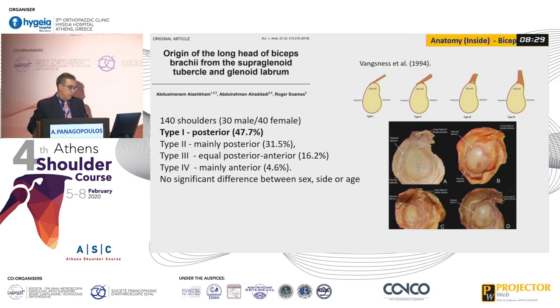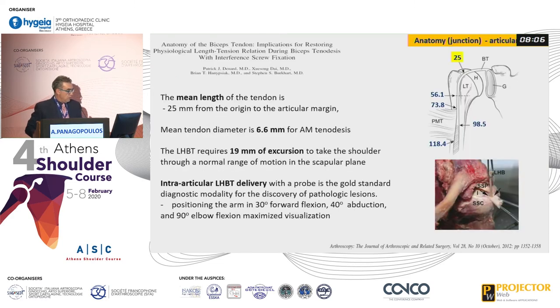We also heard about the attachment of the anchor. This is a new study from 2018 based on the classification of Wagner from 1994. Type 1, the posterior attachment, is the most common, and there is no significant difference between sex, side, or age. The intra-articular portion of the tendon is about 25 millimeters from the origin to the articular margin, with a 6.6 millimeter diameter for tenodesis. It requires about 20 millimeters of excursion to take the tendon through a normal range of motion in the scapular plane.